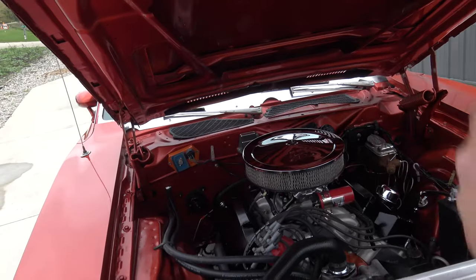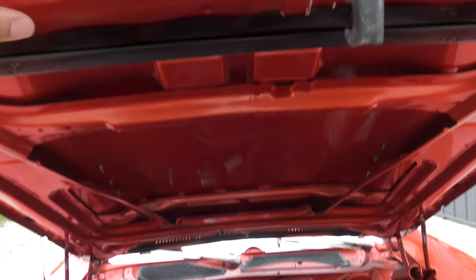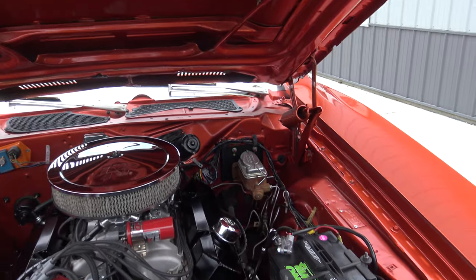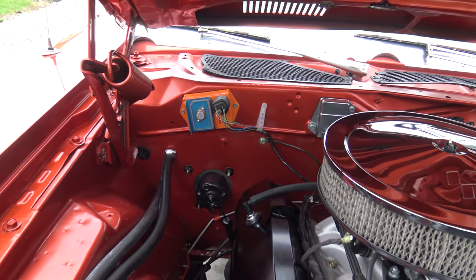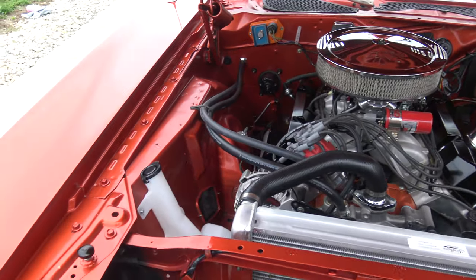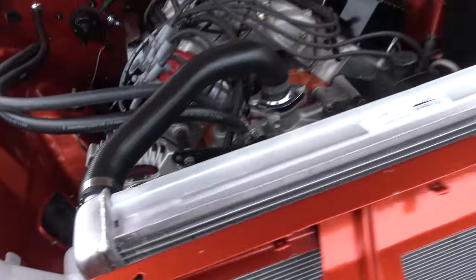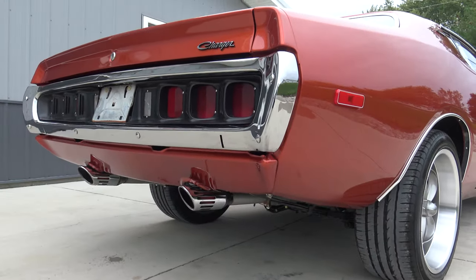I wish the sun was out today because this paint job is absolutely gorgeous — it's got some nice metallic in it. As we go through the car, the jams are just as nice as the rest of the car, everywhere you look. Just look at the quality of the restoration; all the screws and bolts are properly done. We'll go ahead and leave the hood up and rev it up — it's got a great dual exhaust sound.